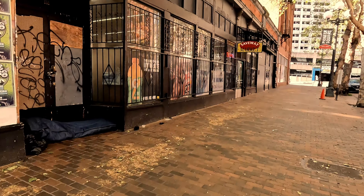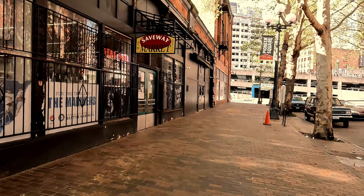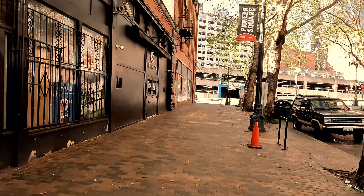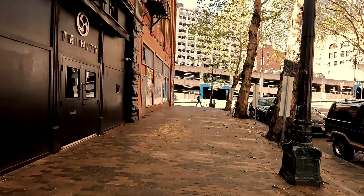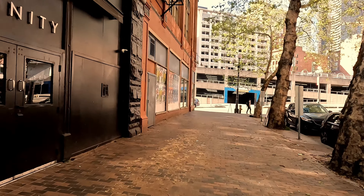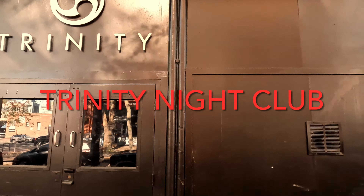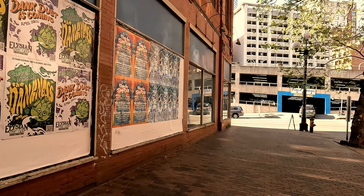So what you ended up seeing was basically buildings, as they were going up, would have two entrances — one at current street level, and one at the level that the buildings would be at once the city was built up. There's actually a really popular nightclub here in Seattle, like two floors, three different themed rooms.